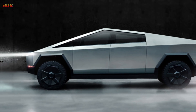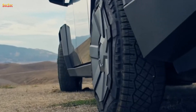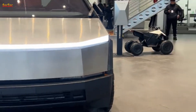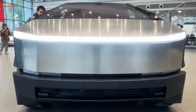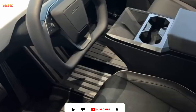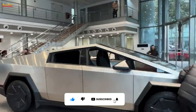Carry everything you need with 2,500 pounds of payload capacity and 11,000 pounds of towing capacity, equivalent to an average African elephant. The super-hard composite bed doesn't need a liner and is large enough for 4x8 building materials. With a maximum load of 2,500 pounds and 67 cubic feet of lockable storage, Cybertruck has all the capacity you need.